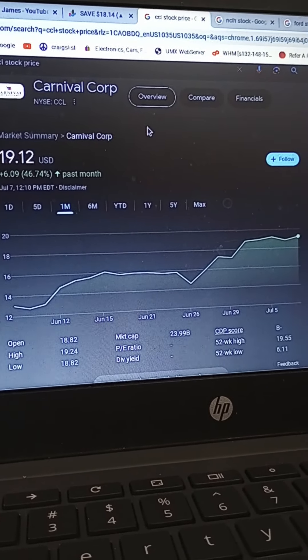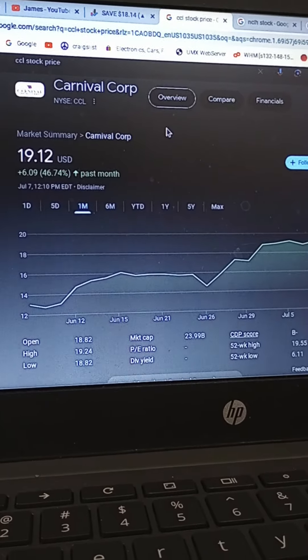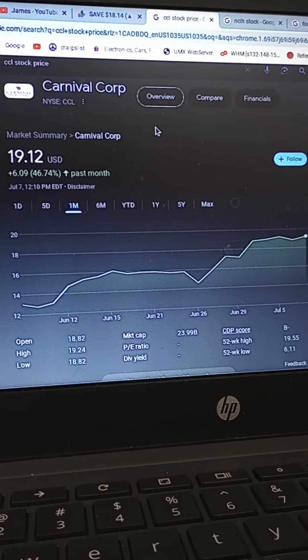Good afternoon, World Wide Web. This is James, your favorite ticker picker. I just wanted to dedicate a video on buying strategy and options buying strategy.